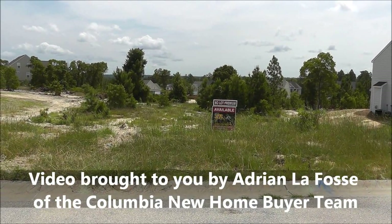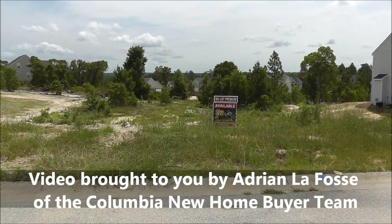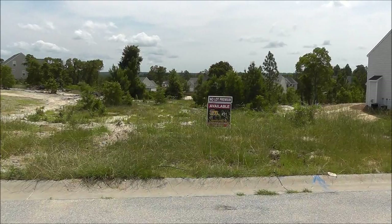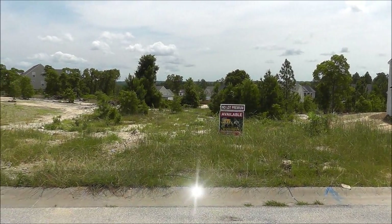Hey, Adrian LaFosse here with the Columbia New Home Buyer team in Columbia, South Carolina. Well, actually today we are in the Elgin part of the greater Columbia area — actually it's in Kershaw County.